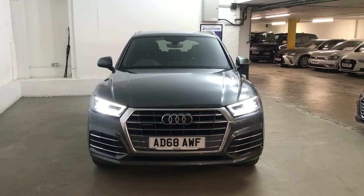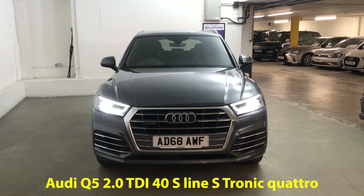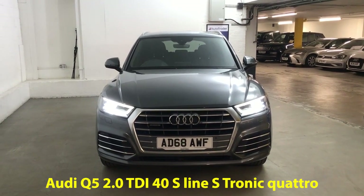Hi guys, Alex here from Draytons. Here we've got an Audi Q5 2.0L TDI40 S Line Quattro, finished in their Turner Grey Pearl Effect paint.